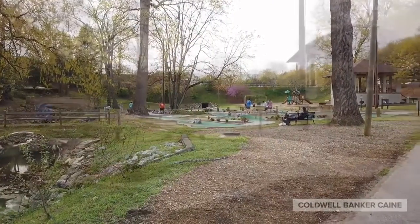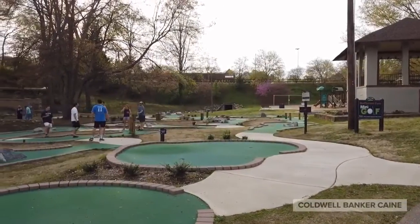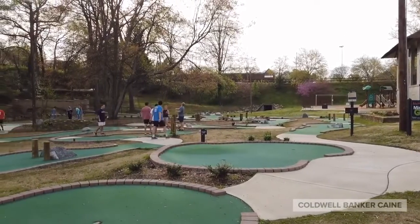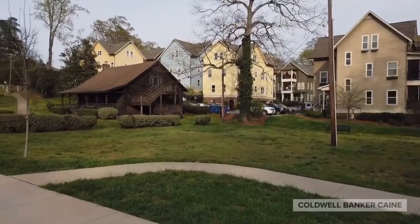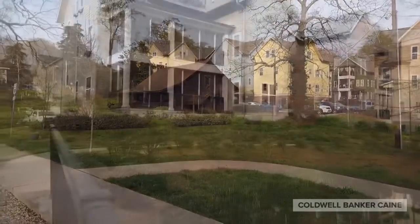McPherson Park has been recently renovated by the city of Greenville. It offers a putt-putt course, playground, picnic shelters with grills, tennis courts, and walking paths that will lead right out to Main Street.